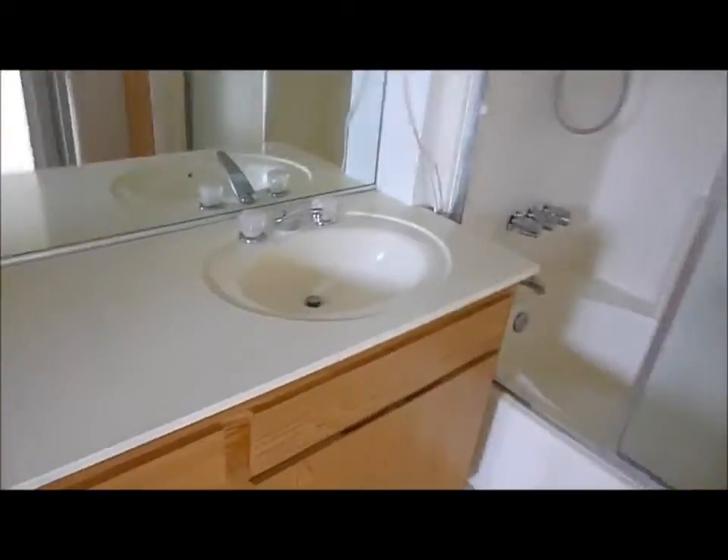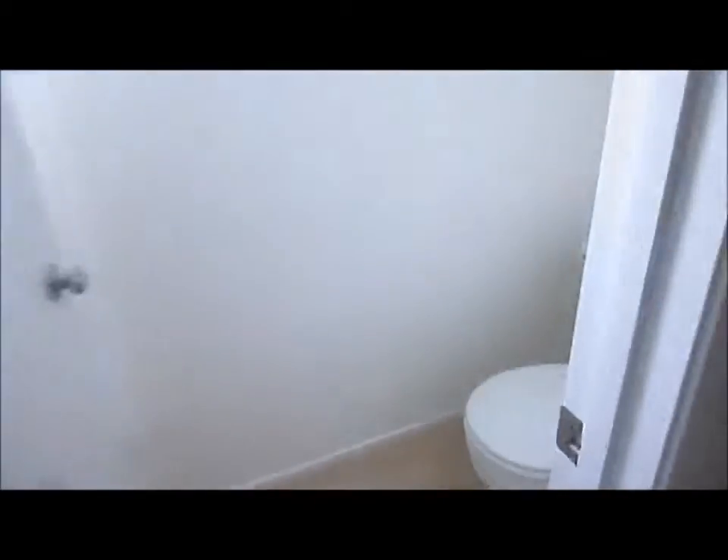Coming around here, you can see that we have two closets. There's a smaller closet on this side with an organizational system in it, and then a larger closet for the master. And then the master suite itself features a linen closet, step-in shower, two vanities, and then the toilet room over here.